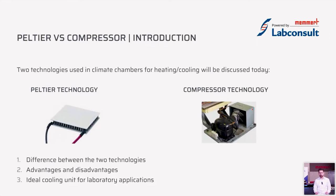So let's start. Today we will cover the difference between Peltier and compressor technologies, the advantages and disadvantages of both technologies, what is the ideal cooling unit for your laboratory applications, and what are the deciding factors to consider.